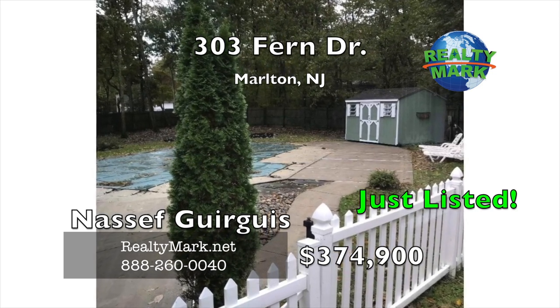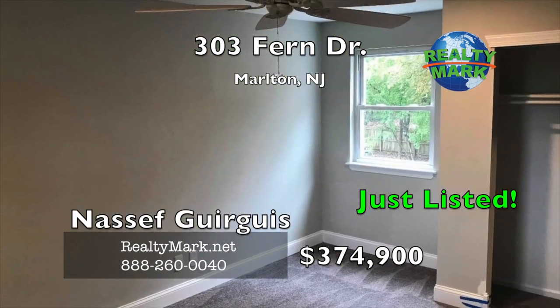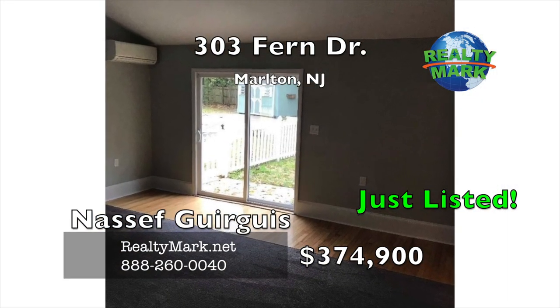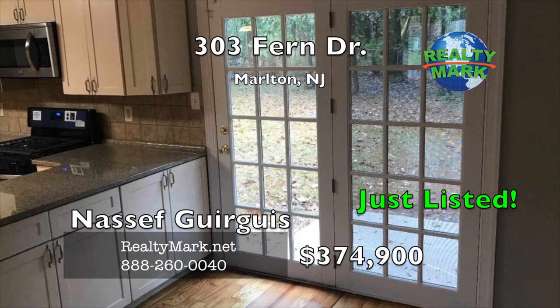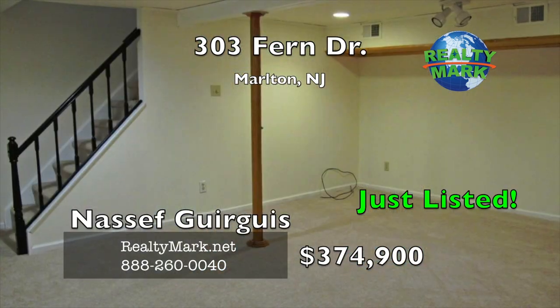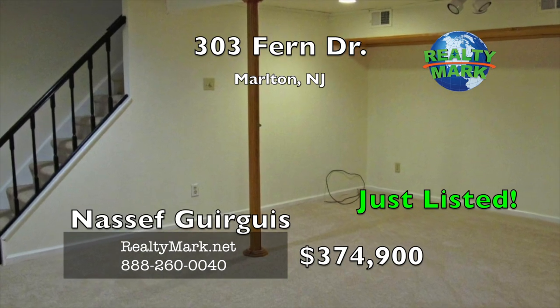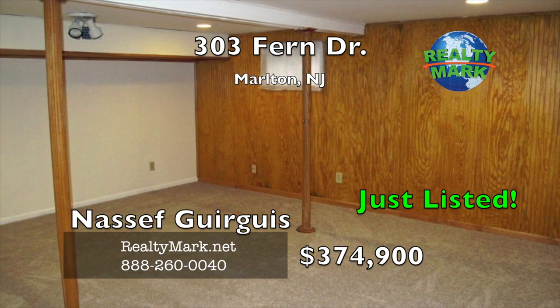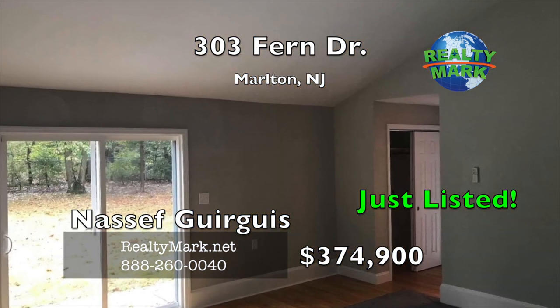Rounding out the must-have list: newly carpeted bedrooms with generous closet space, an enhanced bathroom suite, main floor laundry with additional storage, and a two-car garage plus four-plus vehicle parking. The neighborhood also offers family recreation in the way of beaches, boating, playgrounds and more. Owner is a licensed New Jersey salesperson. Call Nassif Gorgas for more details.